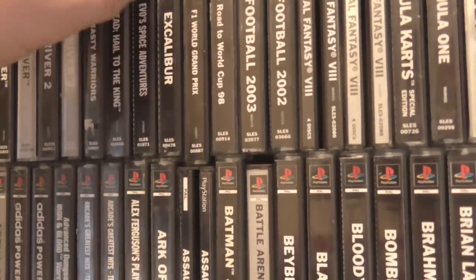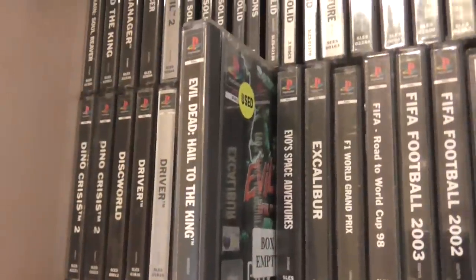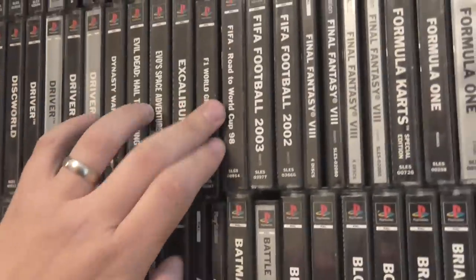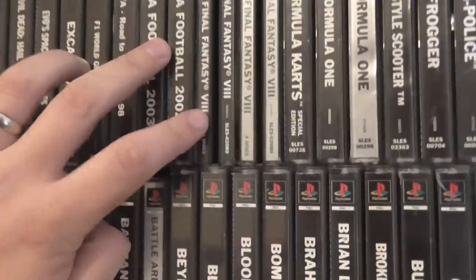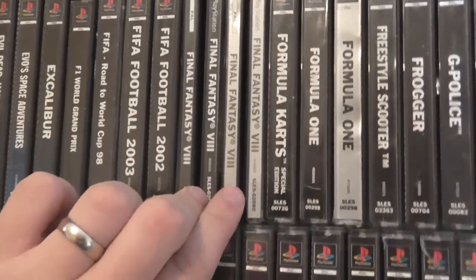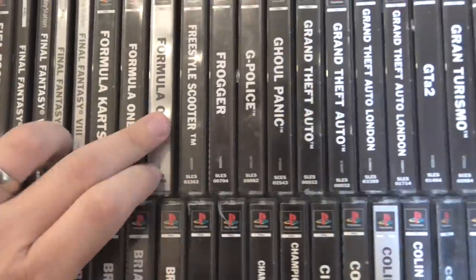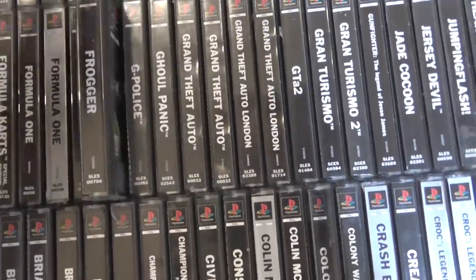Evil Dead — this game is so terrible, it is really bad. Go and check it out on YouTube, it is so bad. FIFAs — I do like the FIFAs. Of course you've got Final Fantasy VIII's there — the two variants, Platinum and Normal. Formula One — love my Formula One. Frogger — the street version of Frogger.